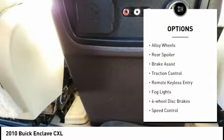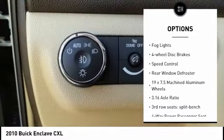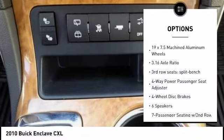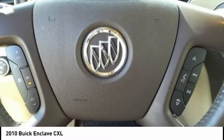Electronic stability control, alloy wheels, rear spoiler, brake assist, traction control, remote keyless entry, fog lights, four-wheel disc brakes, speed control, rear window defroster.